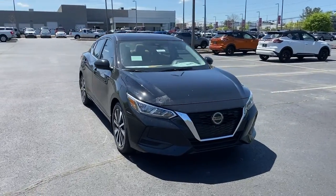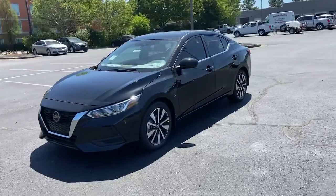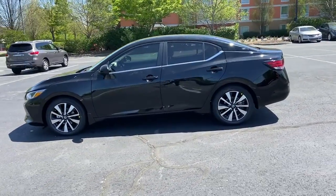Looking for your dream car? It could be the 2022 Nissan Sentra. This roomy Sentra makes your daily drive fun, comfortable, and convenient.